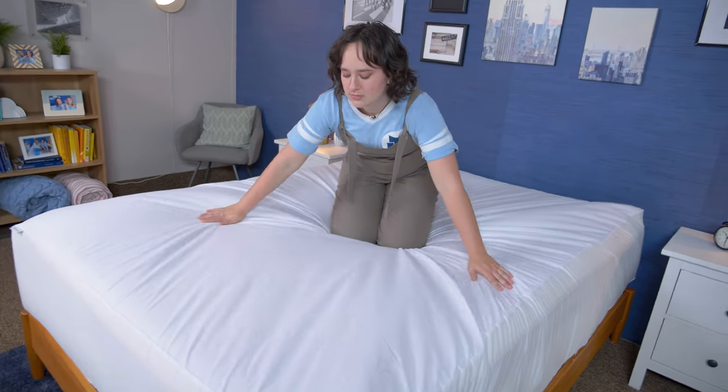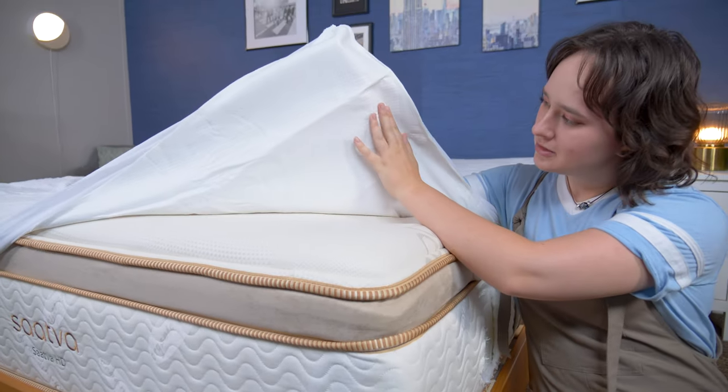Before we get started, I do want to let you know that brands, including some of the ones featured in this video, send us products for free to review and to tell you about. And if you buy any of these mattress protectors using our link in the description, we may earn a commission at no additional cost to you. That helps us to fund our testing and bring you these reviews for free. All right, let's get started.